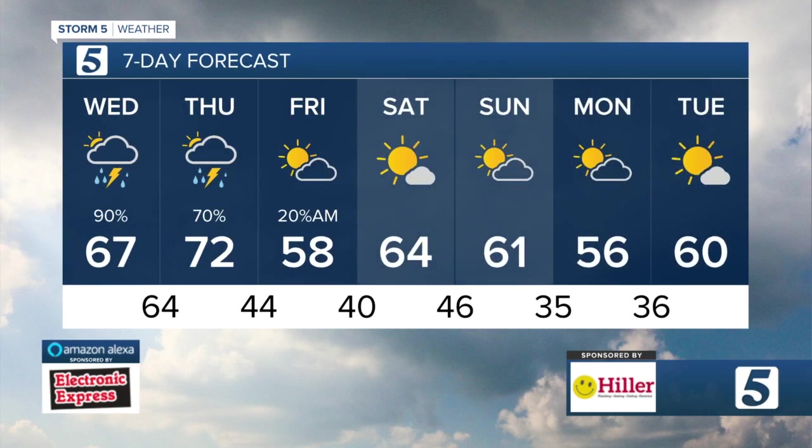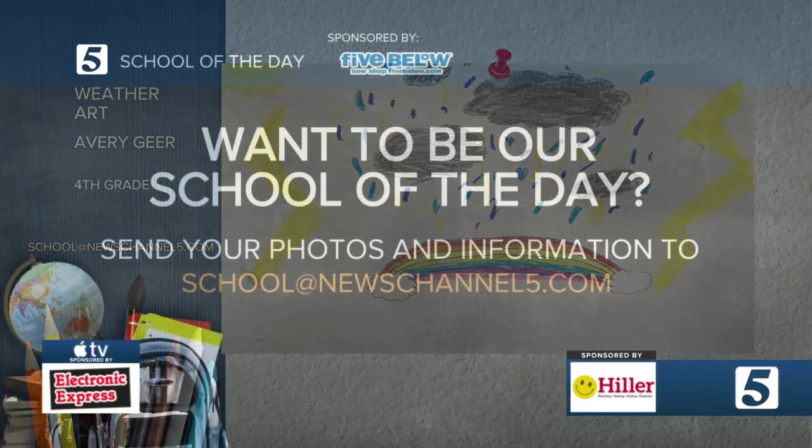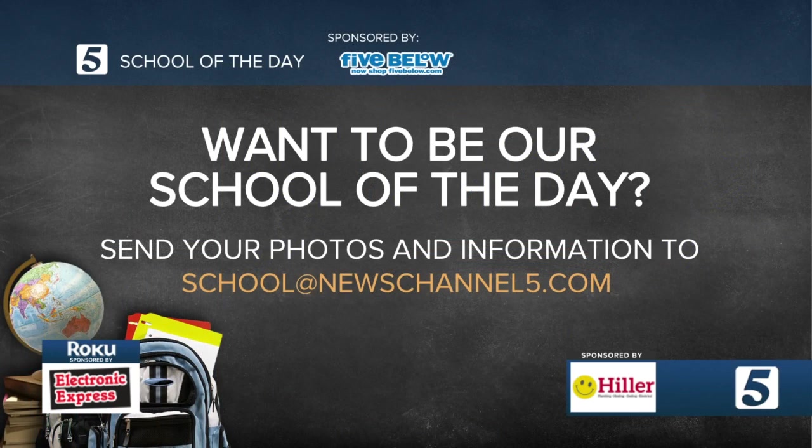Good weather on the way for the weekend. Here's our weather artist today — Avery Greer. Avery is a fourth grader. He's giving us rain, thunderstorms and a rainbow. If you'd like your weather art to be on News Channel 5, hit us up with an email to school at NewChannel5.com. Use that address too if you need the snail mail address.